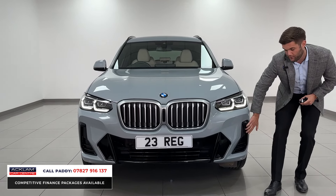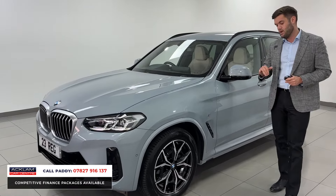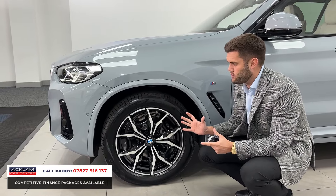So accents to the front splitter, window surrounds, roof rails — all gloss black. And they tie in very nicely with these 19-inch M Sport alloy wheels. You've got a gloss black diamond-turned chrome front, and these are diamond cut alloys again, being kept in very good condition.